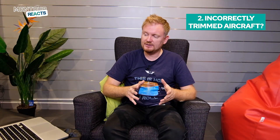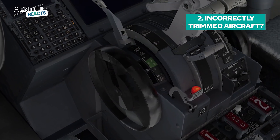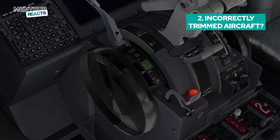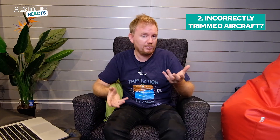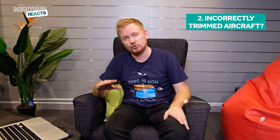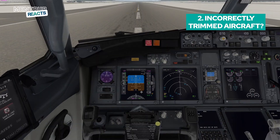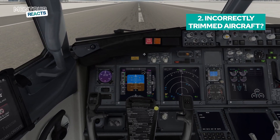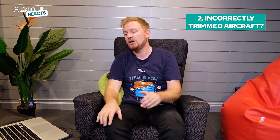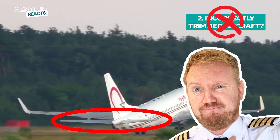So then we get to the second possibility, which is an incorrectly trimmed aircraft. Let's say the aircraft has the incorrect trim setting — it's too much trimmed back, so the nose wants to get off the ground before the pilots want to, or there's freight on board and the weight and balance is not correct. In that case, if it is extreme, you might get an aircraft that starts rotating before the pilot wants to. But if that happens, you would see the elevator pushed forward because the pilot would want to hold the nose down. You don't see that — the elevator is flush with the horizontal stabilizer. So that's not the case.